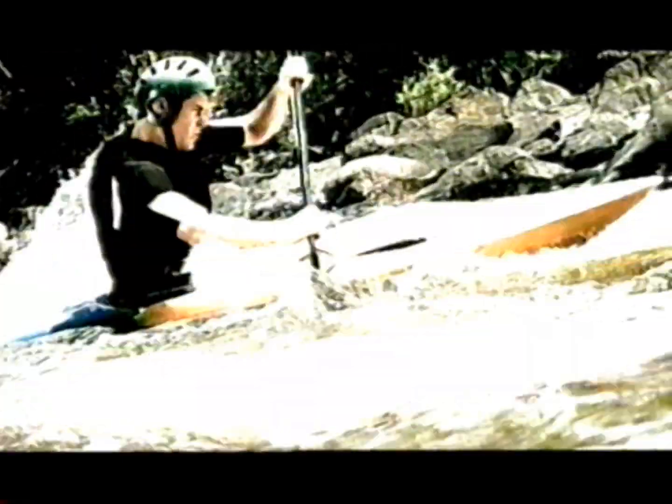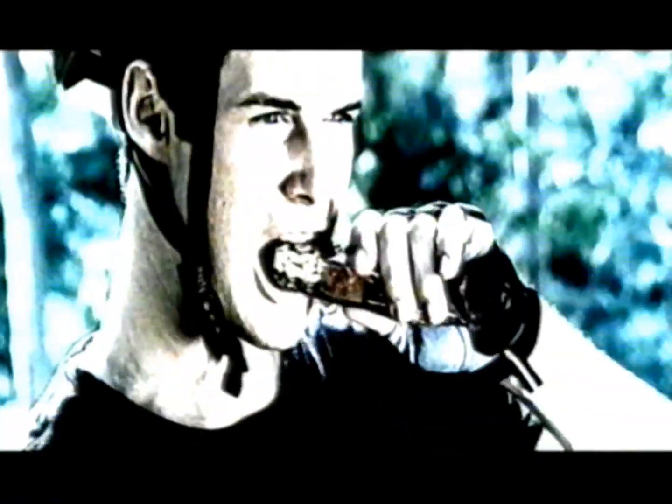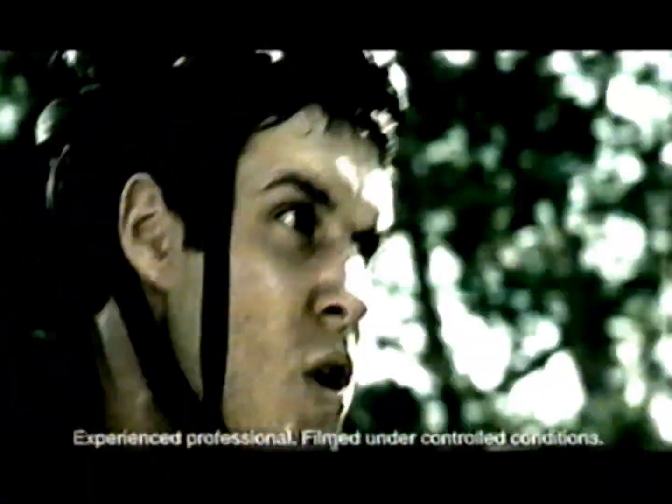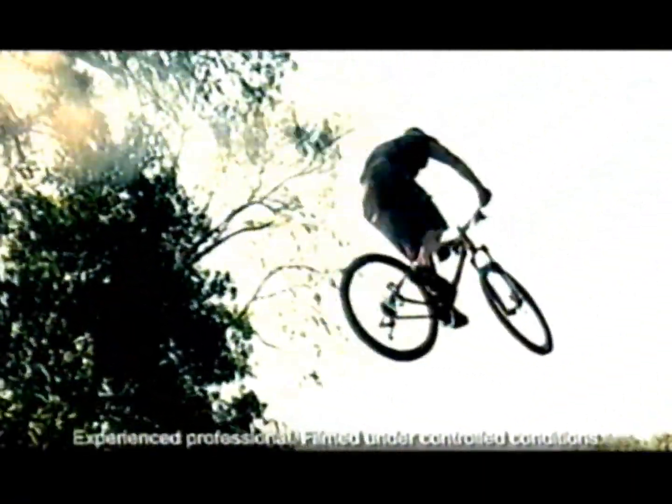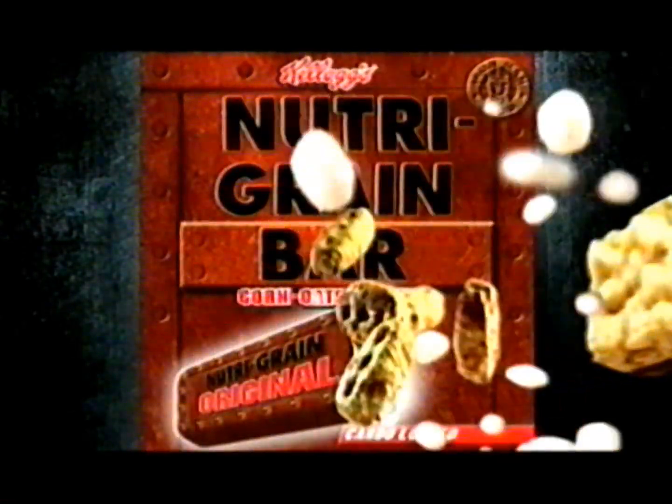For those who don't like doing things the easy way, fuel up with carbo-loaded Kellogg's Nutri-Grain Bar. Mini bolts of corn, oats and wheat, slammed together with a layer of choc. Kellogg's Nutri-Grain Bar — it's Iron Man food to go.